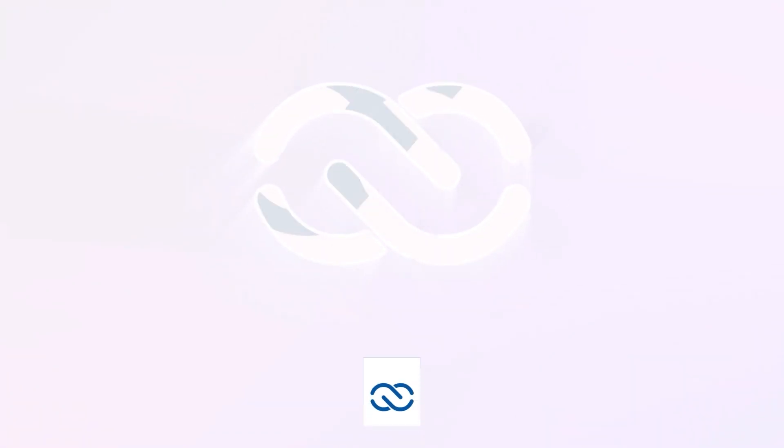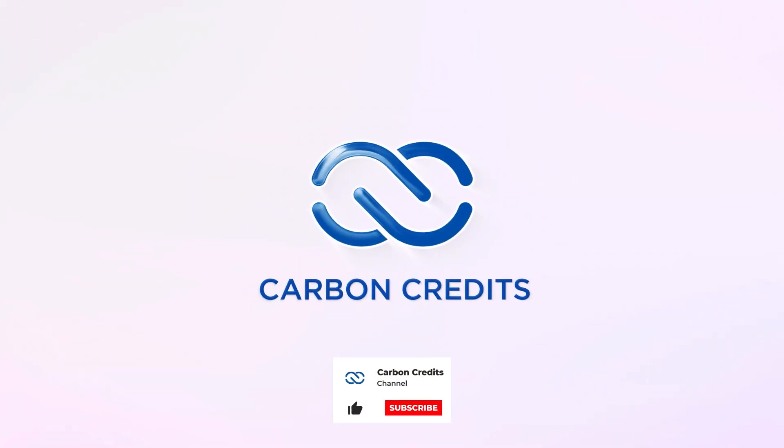CarbonCredits.com is your source for carbon news, carbon pricing, carbon opportunities and more.